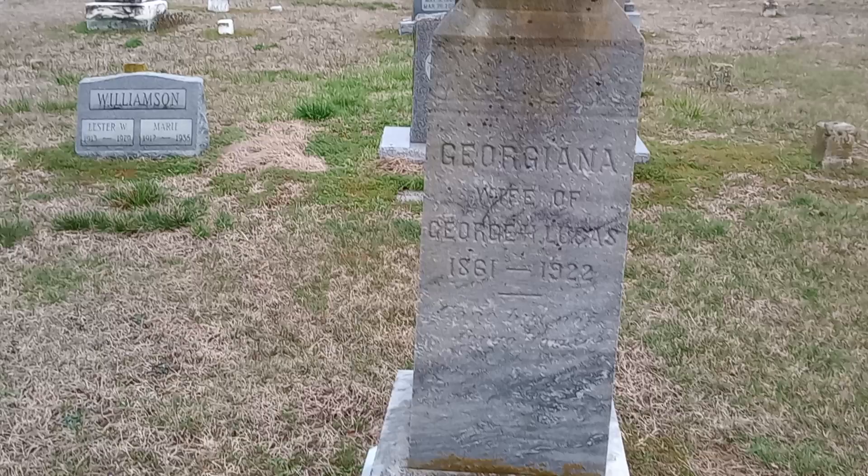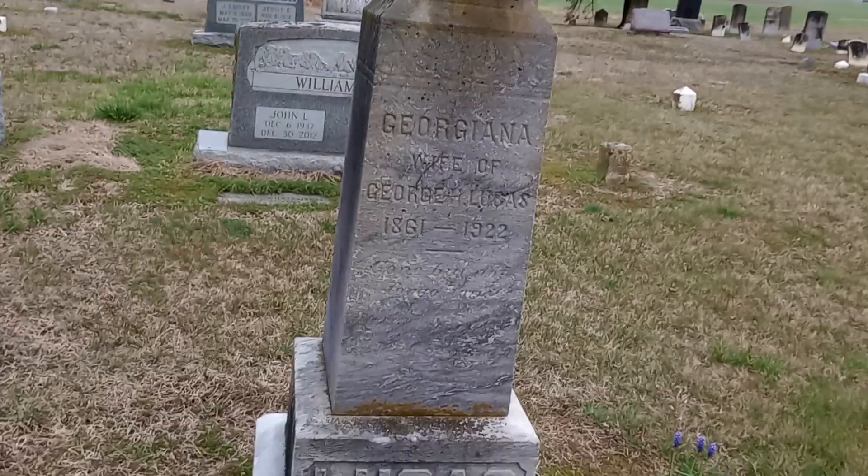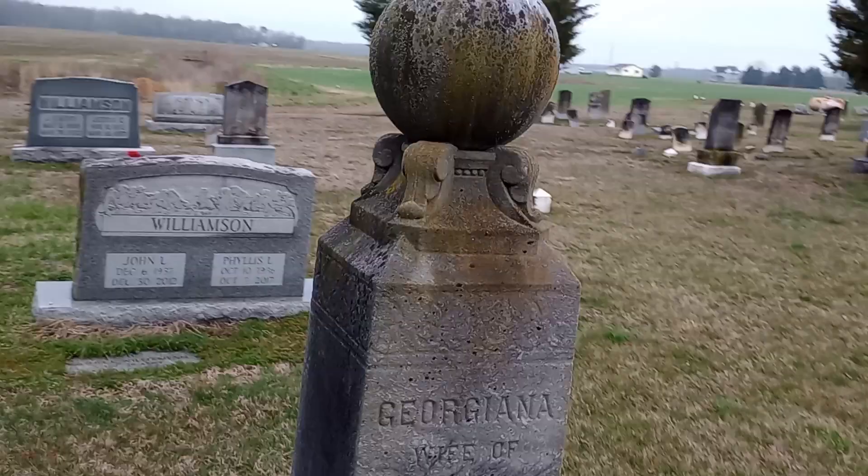Wife of George H. Lucas — I did see this one earlier. I just like this stone; it's kind of unusual to me the way that it is. Somebody put a lot of time and effort into making that stone.